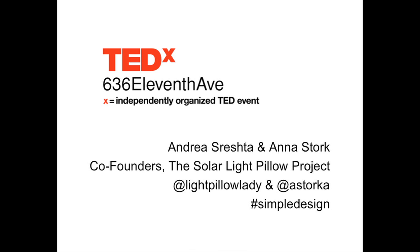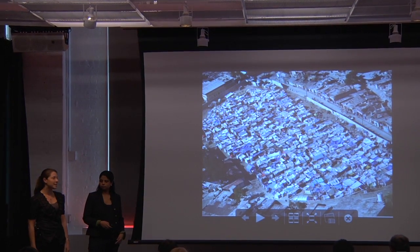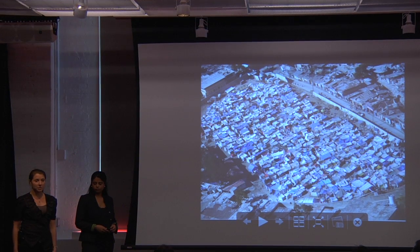Hi. Andrea and I are Master of Architecture students at Columbia University. Architecture school generates a lot of really actionable ideas that can make a big impact. However, it's actually really rare that an idea is developed after the semester ends. Ideas in architecture school are usually presented through images.